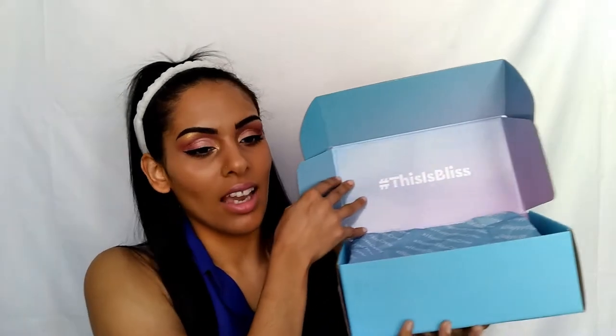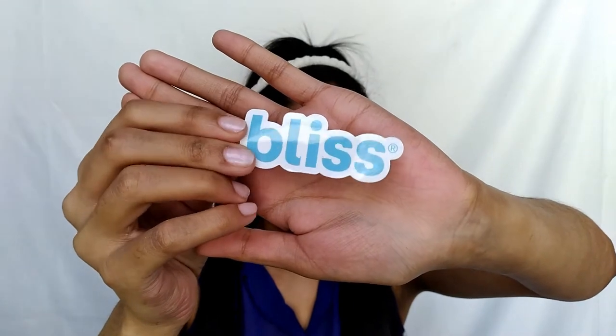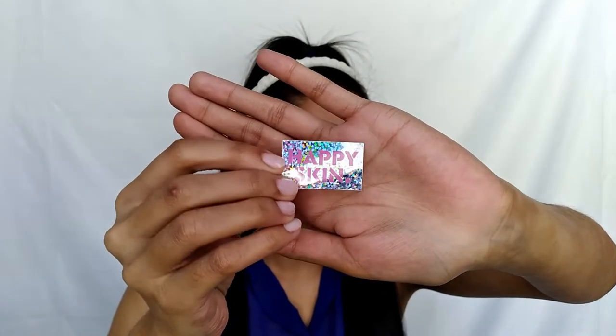So this is our lovely box. Of course, this is Bliss and the Happy Skin Crew tissue paper. And if y'all don't know, blue is my favorite color, so I'm just really excited for this. We got three products in our box, and we actually got some really fun, cute little stickers that I'm going to stick to my laptop. So this is the first sticker — of course, the Bliss logo. Then we also got this holographic one which says Happy Skin.